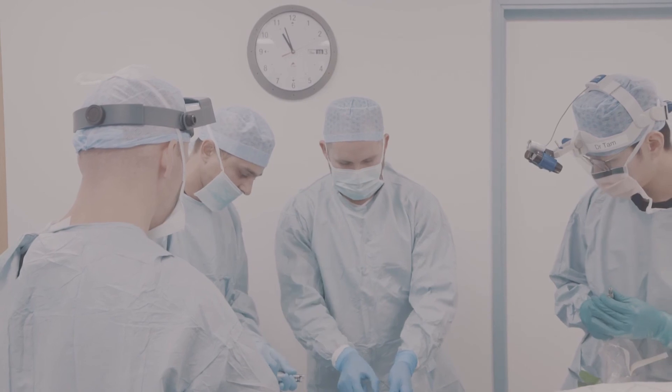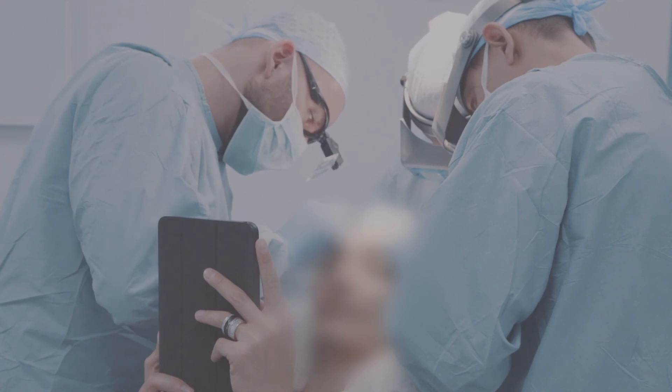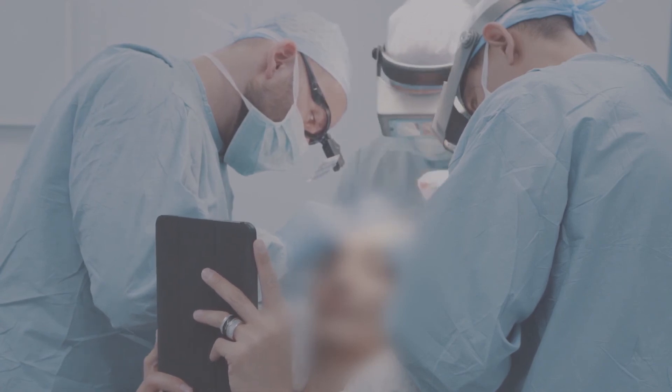Dr. Tam will discuss with his team the specific plan on the placement and distribution of your hair follicles, in a way that would best achieve your desired results.